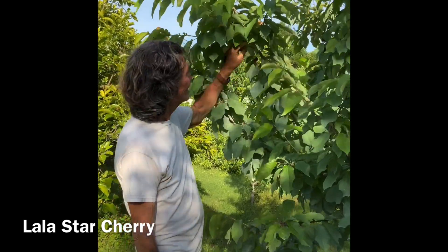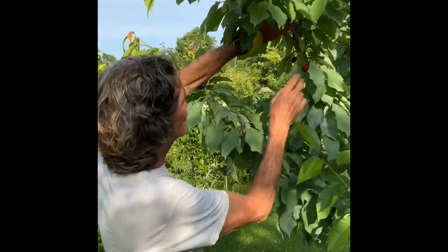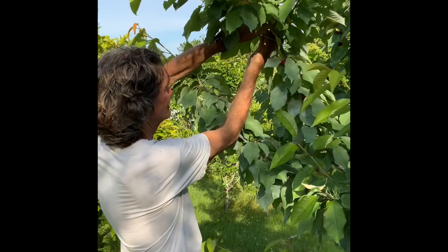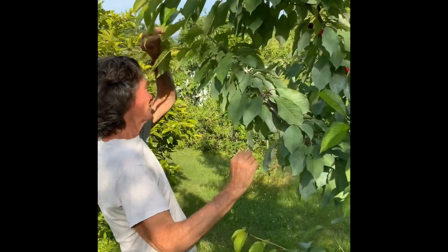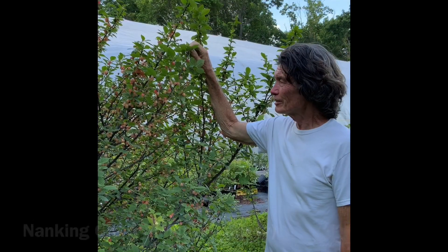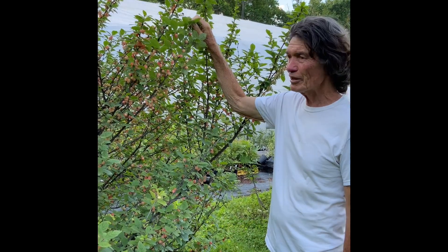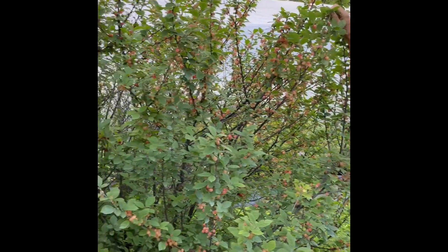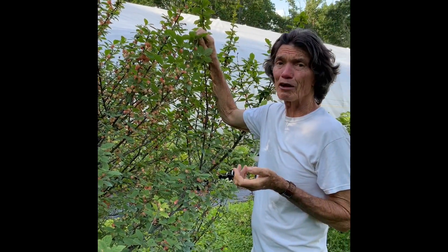This young tree is a Layla Star - it is a self-fertile sweet cherry. And this is the first year that it's fruited. Not a whole lot of fruit, but it's still a young tree. And this is Nanking cherry white - a variety that we've selected and are very happy with. Right next to it is a red cherry. And these little fruits are quite sweet - well, sweet for a tart cherry, I'll put it that way.